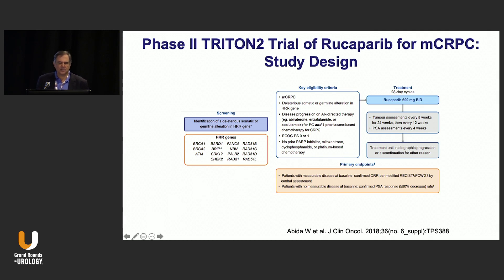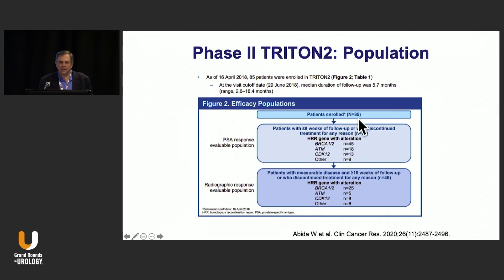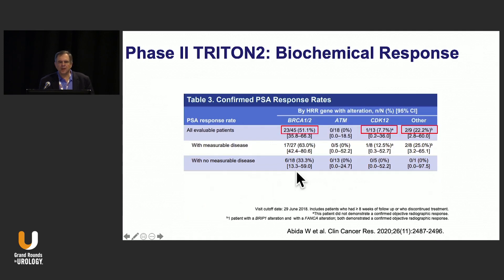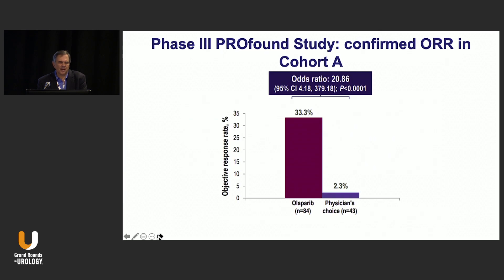The primary endpoint of TRITON2 was objective response. Enrollment was 85 patients, predominantly BRCA1 and BRCA2, with some ATMs. The radiographic response showed 44% having objective response; no ATMs and no CDK12s responded in the initial analysis. Biochemical response paralleled the objective soft tissue response — 50% response rate as measured by 50% PSA decline in BRCA1 and BRCA2 patients — with lower response rates for ATMs and CDK12s, and two of nine responses for other non-BRCA mutations.